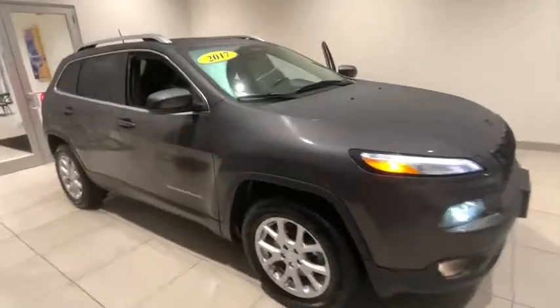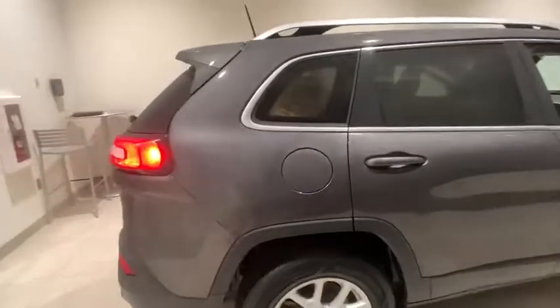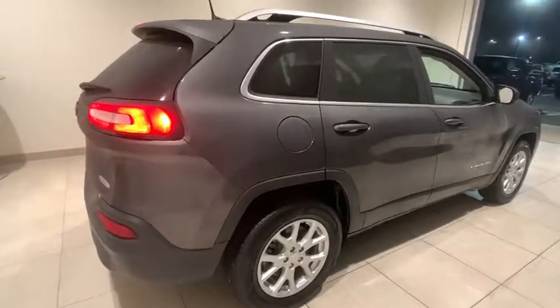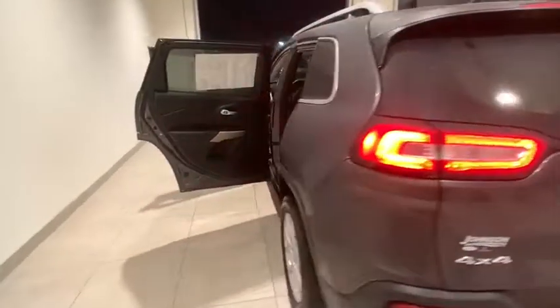Make a great choice today with the 2017 Jeep Cherokee. The Jeep Cherokee offers superior off-road capability. This makes the Cherokee a fine choice for families who venture off-road or vacation in the mountains or other remote areas.